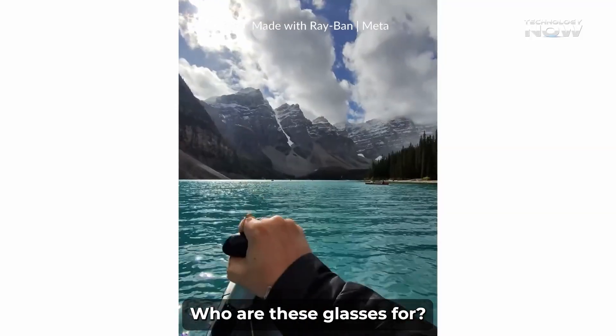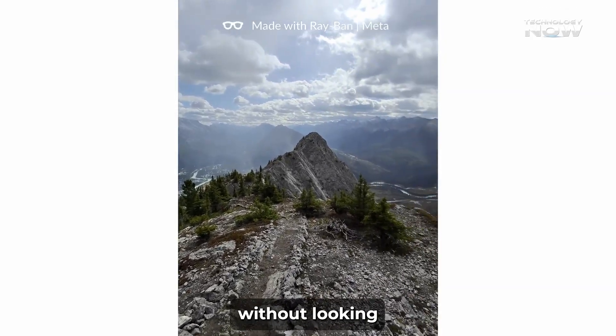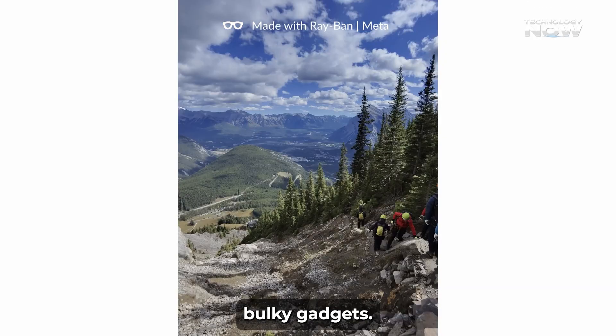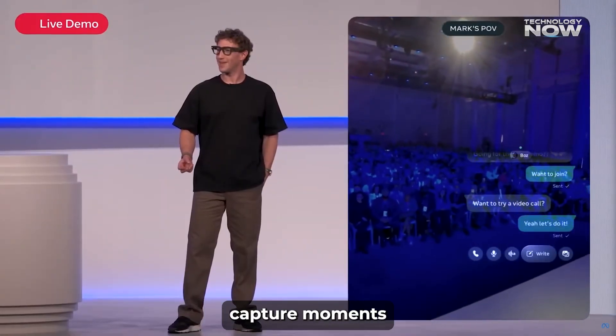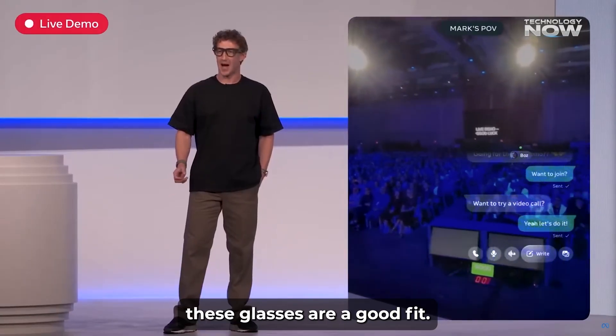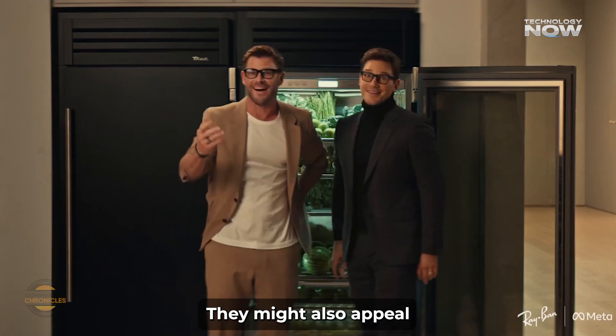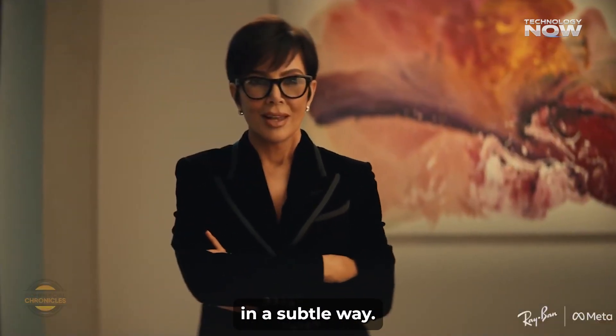Who are these glasses for? These are definitely for people who want a mix of style and smart tech without looking like they're wearing bulky gadgets. If you want to check notifications quickly, capture moments without taking out your phone, or get directions hands-free, these glasses are a good fit. They might also appeal to those who love trying new gadgets or want to stay connected in a subtle way.